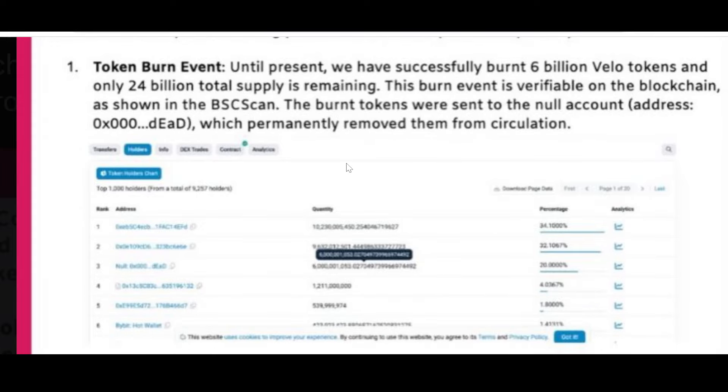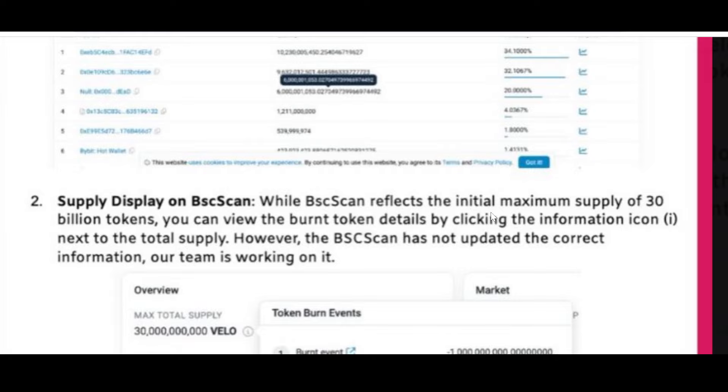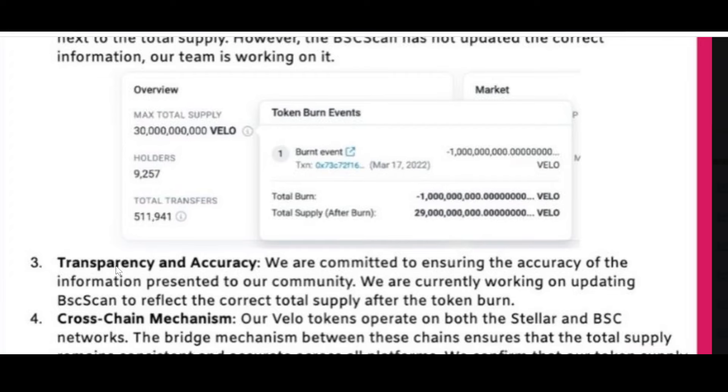Number two — Supply Display on BSC Scan: while BSC Scan reflects the initial maximum supply of 30 billion tokens, you can view the burnt token details by clicking the information icon next to the total supply. However, BSC Scan has not yet updated the correct information — the team is working on it. Number three — Transparency and Accuracy: they are committed to accuracy and are currently working on updating BSC Scan to reflect the correct total supply after the token burn. The updated version should be up soon.